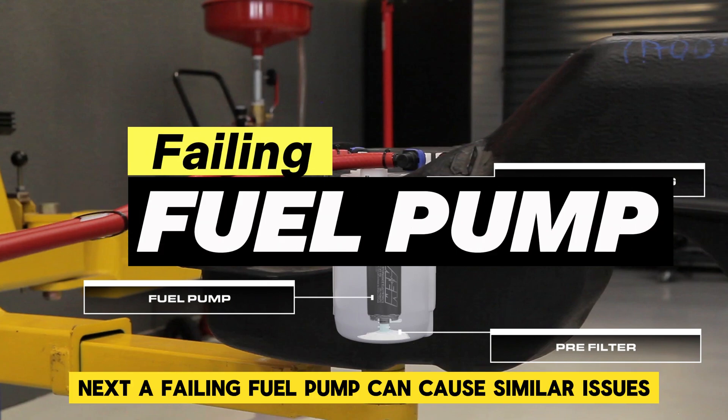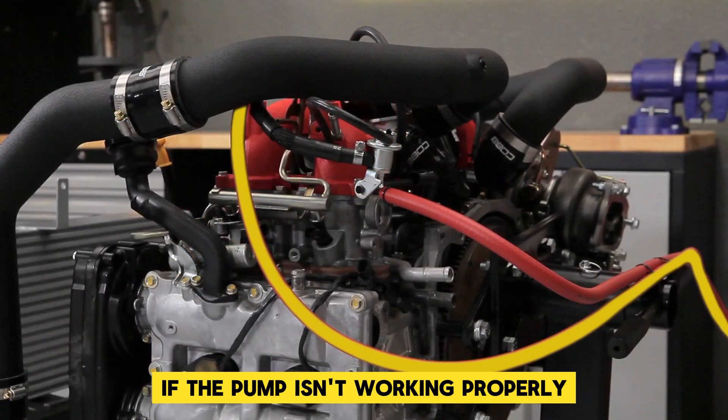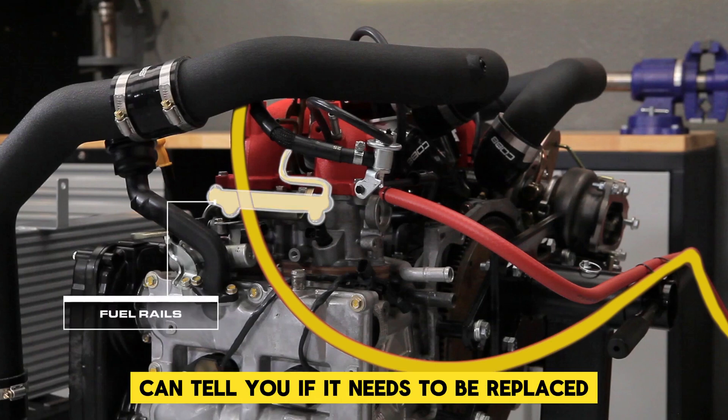Next, a failing fuel pump can cause similar issues. The engine won't get enough fuel if the pump isn't working properly. Testing the fuel pump's pressure can tell you if it needs to be replaced.